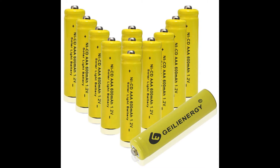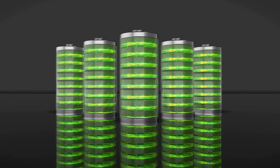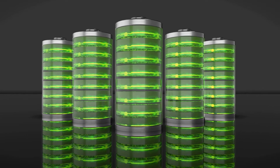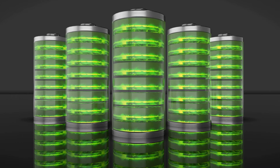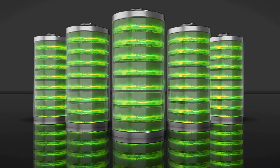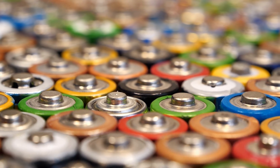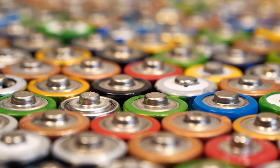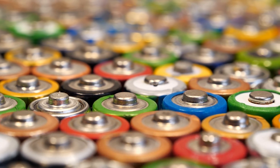GEILIENERGY AAA Nickel Cadmium Batteries for Solar Lights. These solar light rechargeable batteries are AAA type, suitable for smaller units and deliver a lot of energy. GEILIENERGY has done it again with this set of AAA NECD solar rechargeable light batteries. You will get 12 batteries with your purchase, specially created to power your outside solar lights. They are fully rechargeable with almost 1,000 charging cycles, so you can use this set of batteries many times without any decline in their performance.